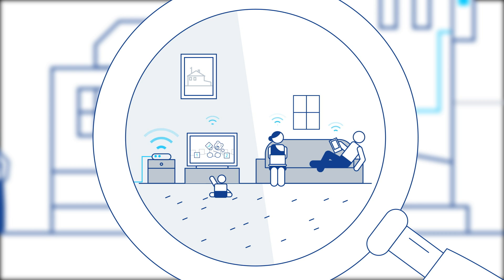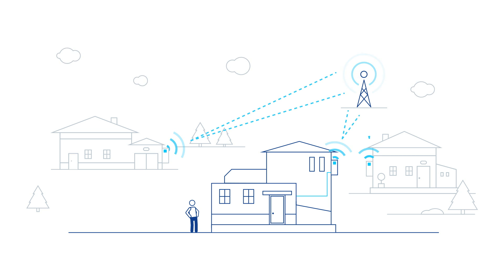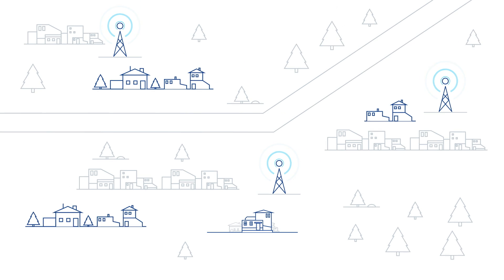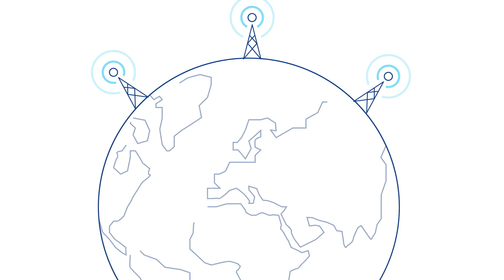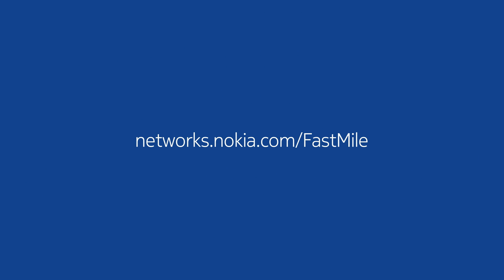Nokia Fast Mile Solution is then connected to an existing cellular network. The connection is optimized because the configuration is based on knowing exactly how many high-speed fixed connections are needed. This results in a network capable of delivering true high-speed Internet. Nokia Fast Mile Solution bridges the connectivity gap, especially in rural areas, bringing high-speed wireless Internet to the reach of millions of new users.